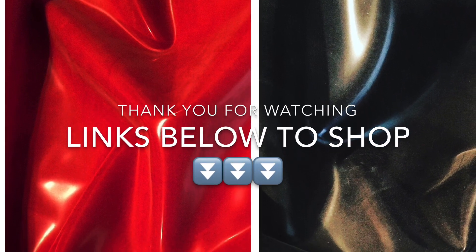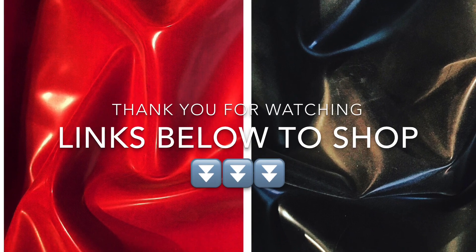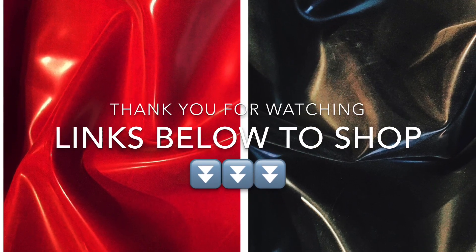There is a closure in the back for the bra, and the panties are pull-up. For now they're just available in black and red. Thank you for watching and enjoy the summer, darling.